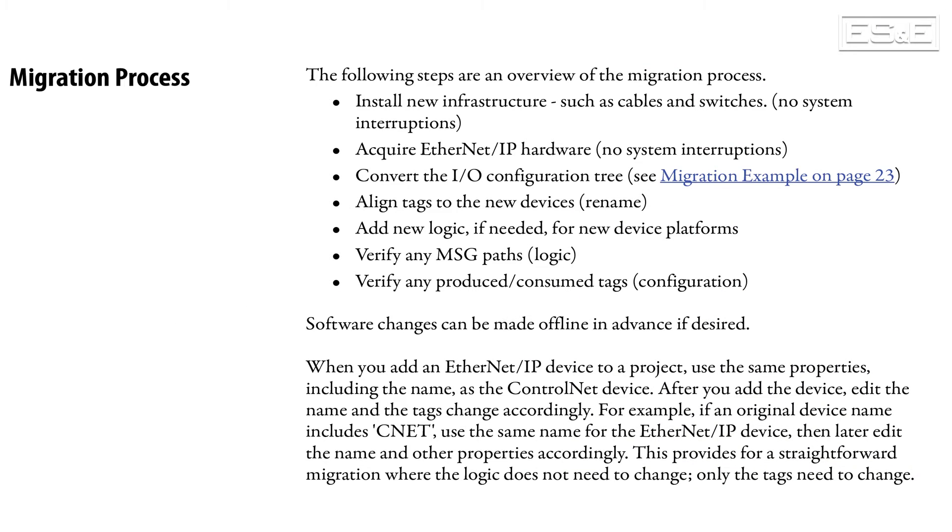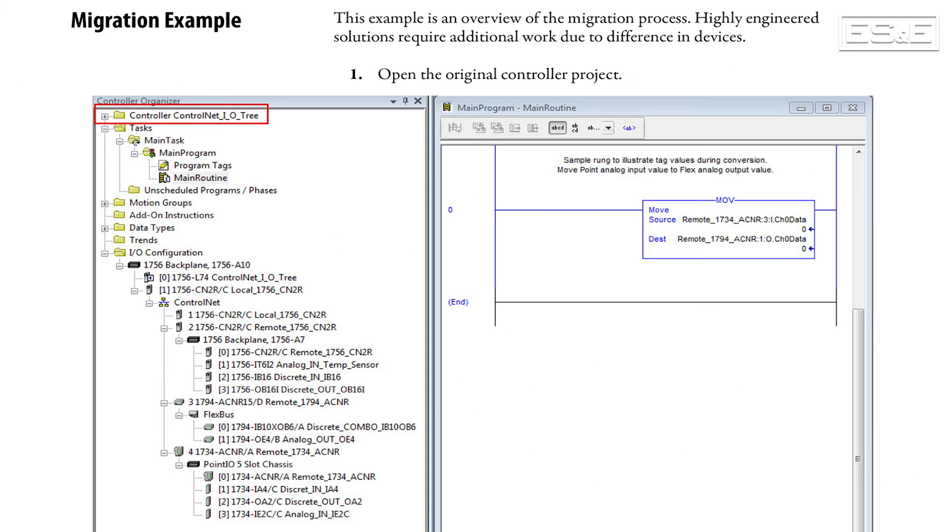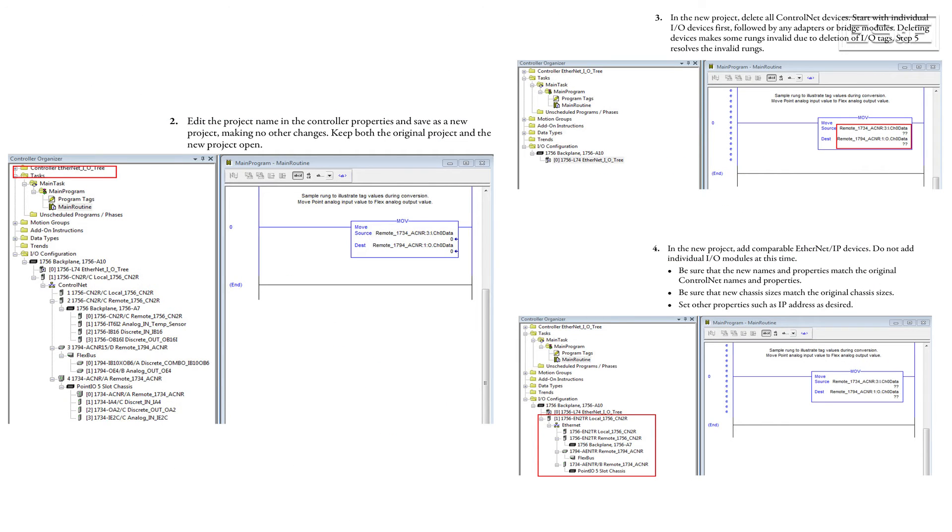The last section also shows the steps to take during the migration process, like acquiring and installing new infrastructure and replacing EtherNet/IP hardware and media. Finally, Section 3 of this document shows actual Studio 5000 IOTREE modifications, highly detailed to help move from ControlNet to EtherNet/IP devices inside your controller program.